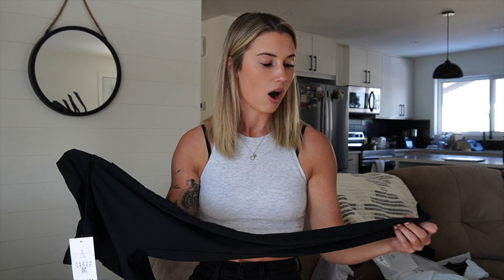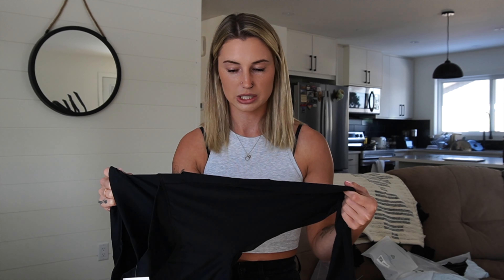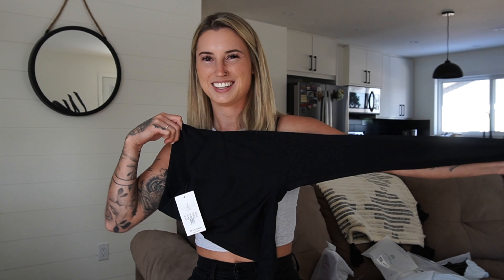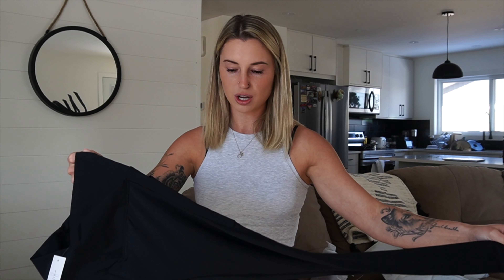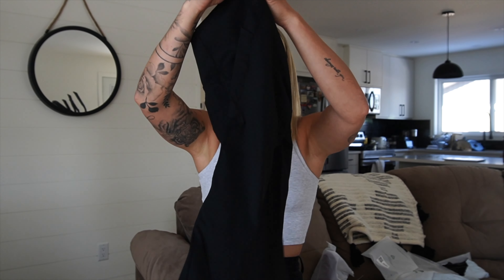These are the pet-resistant leggings — I got them in black, obviously the worst color for dog hair. I have a dog, so I wanted to test them. They're a lot silkier than I expected; on the site they looked more cottony, like an Align texture, but they're actually very silky, which makes sense for a dog-hair-resistant fabric. They have a crisscross front at the waist and little pockets on the side. I think they might run short on me, but let's see.